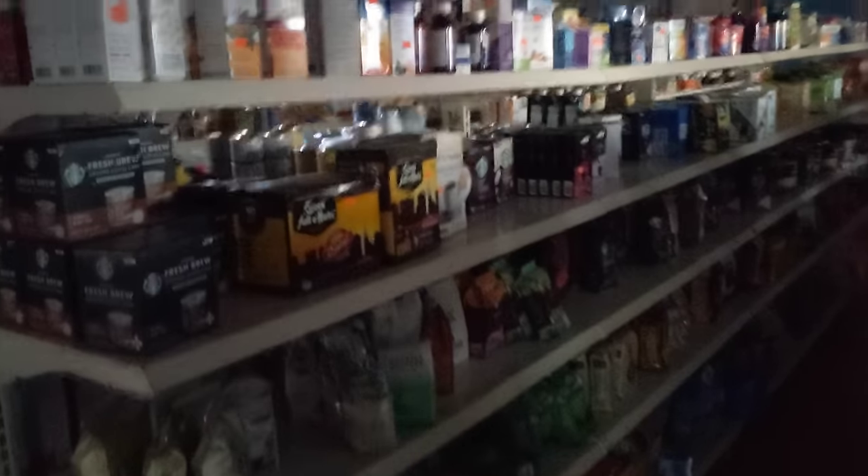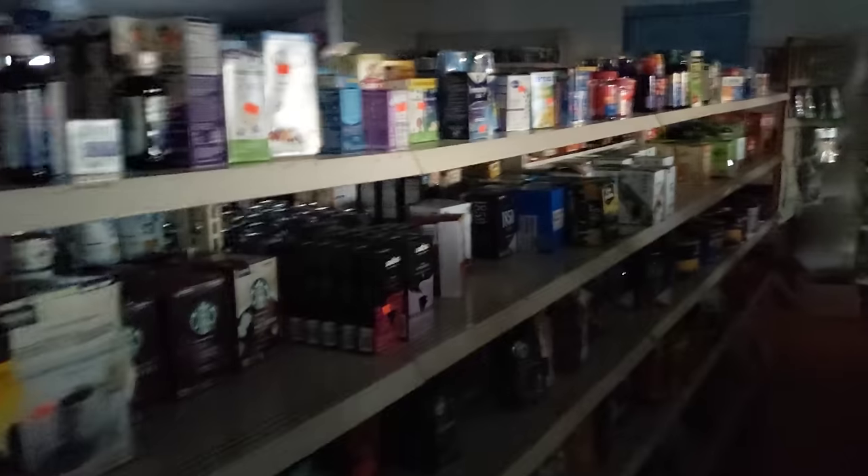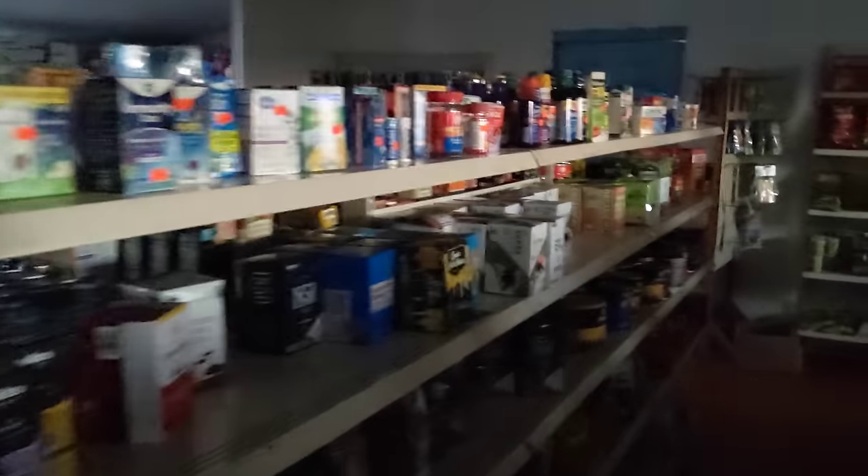We'll give everybody a tour here. I did something like this a couple weeks ago — I've got some friends in Virginia that have a variety store, and I did a little walkthrough just to give people a look at all the things you've got in here.